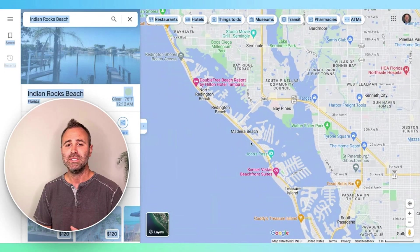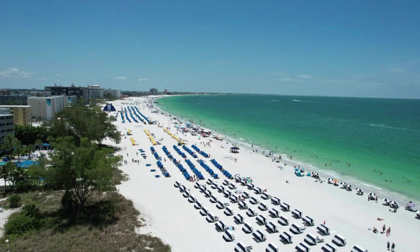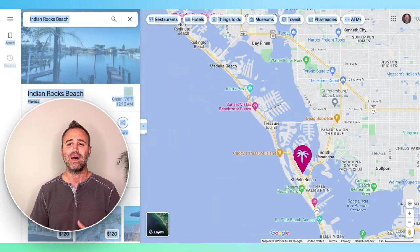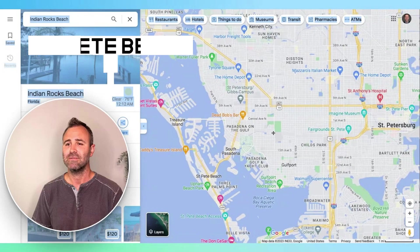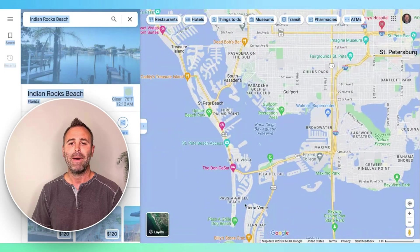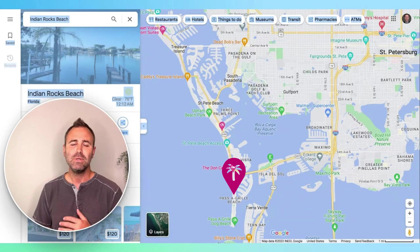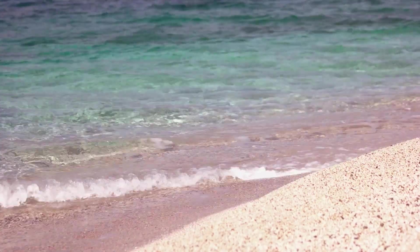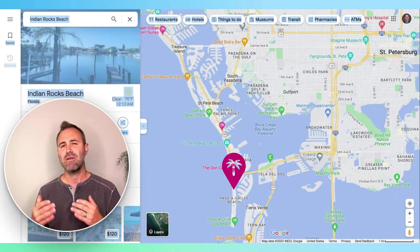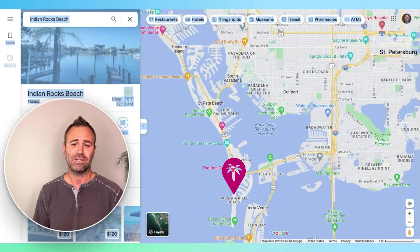From there, you've got Madeira Beach, Treasure Island, and St. Pete Beach — which is known as one of the best places to visit and also a phenomenal place to live, not to be confused with the city of St. Petersburg. And then below that, you've got Passagrill, which a lot of people around here call the Caribbean of the Tampa Bay beaches. It's beautiful, calm blue waters, and it has a very bohemian atmosphere with lots of arts and culture — a very relaxed vibe.